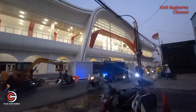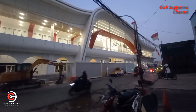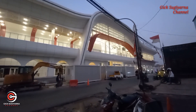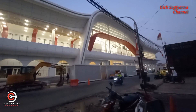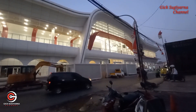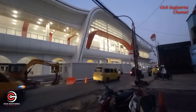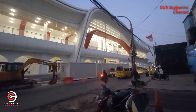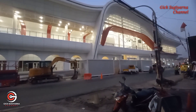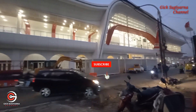Ini nampak dari depan seperti ini. Nampaknya sudah selesai ya, karena sudah semuanya tertata dengan rapi. Baik dari dindingnya, kemudian dari lampu-lampu, untuk ornamen yang lainnya sudah terpasang, bahkan papan-papan petunjuk jalan juga sudah nampak dipasang semuanya. Masih ada beberapa kontainer di depan ini, tidak tahu berisi apa, mungkin masih ada peralatan.